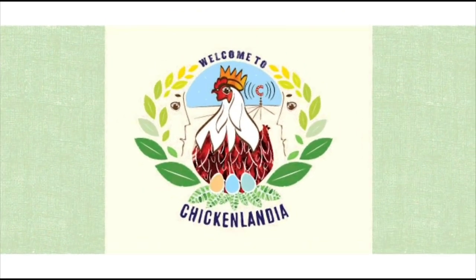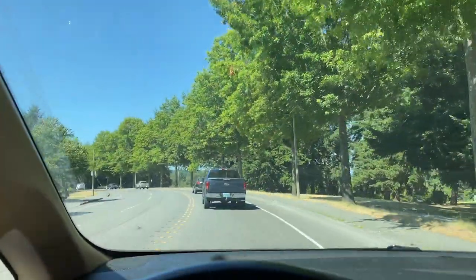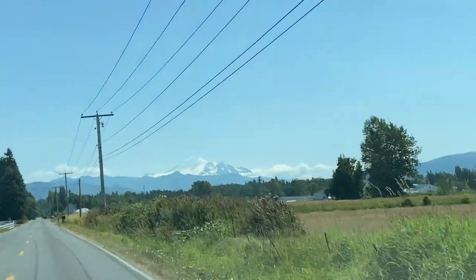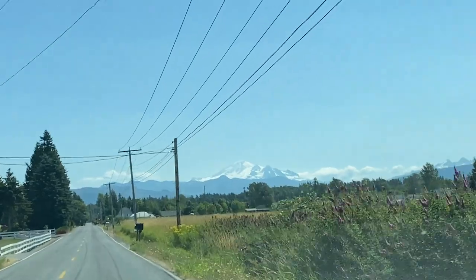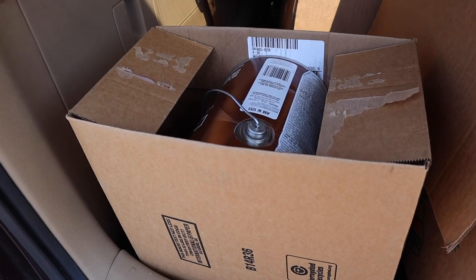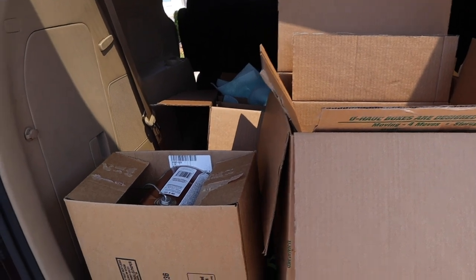I hope this is enough — maybe it's too much, but that's better than not being enough. As you can see, my life is just boxes right now. If you haven't seen my coop yet, I'm going to show it to you right now — this is the before.